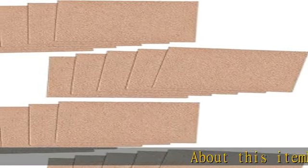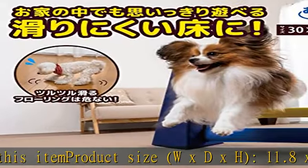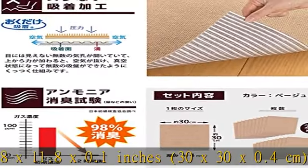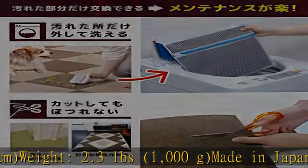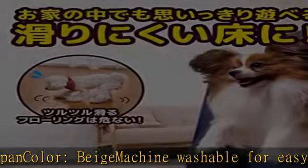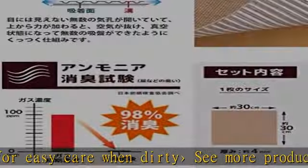Product size W x D x H: 11.8 x 11.8 x 0.1 inches (30 x 30 x 0.4 centimeters). Weight: 2.3 pounds (1000g). Made in Japan. Color: beige. Machine washable for easy care when dirty.